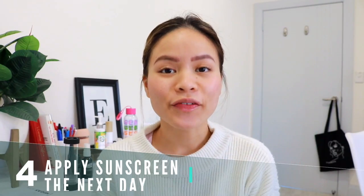Mistake number four is forgetting to use sunscreen after derma rolling. The next day — or after eight hours if going outside — apply SPF 30 or higher. There's a misconception that suntanning makes skin look better, but that's only temporary; long-term it ages your skin, causes wrinkles, and darkens hyperpigmentation. Sunscreen SPF 30+ keeps skin looking young, hydrated, and protects hyperpigmentation from darkening.